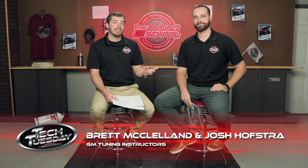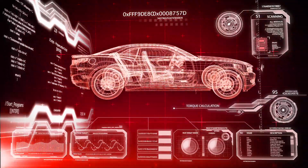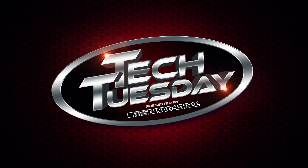Hey everyone, it's Brett and Josh here with The Tuning School, and on this Tech Tuesday we're going to be talking about street tuning, dyno tuning, the differences between the two, and which is better in certain situations. Today's Tech Tuesday is going to be a little bit different. You're going to see a prompt on the screen, and we have to decide whether we think it's street tuning or dyno tuning. Let's get started.